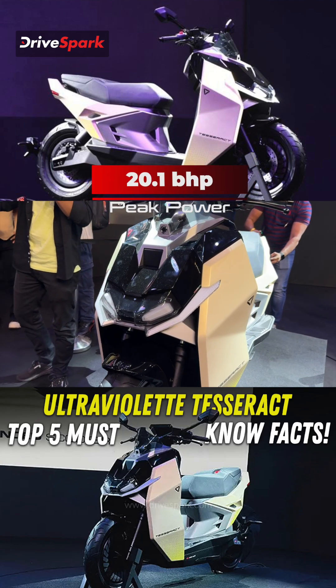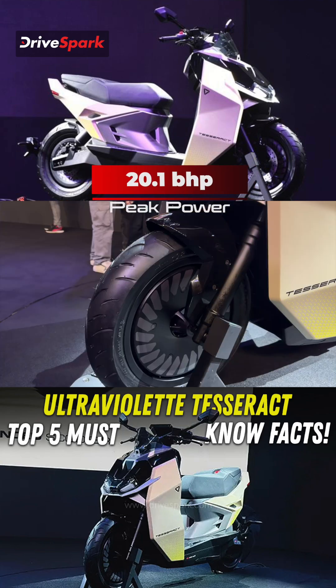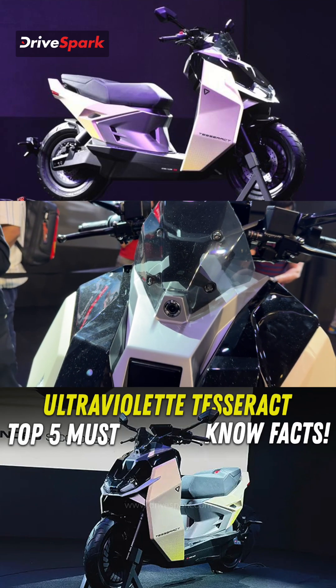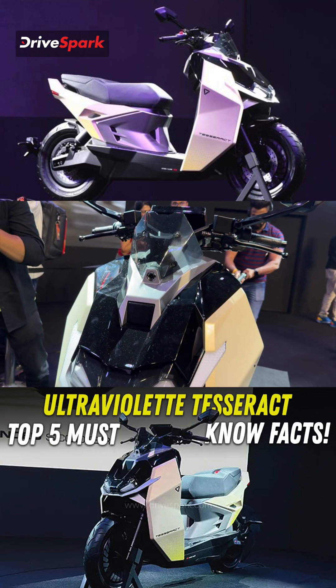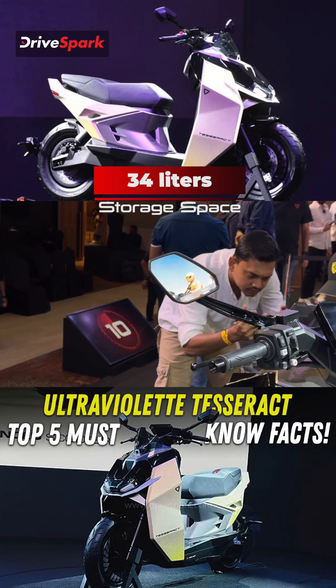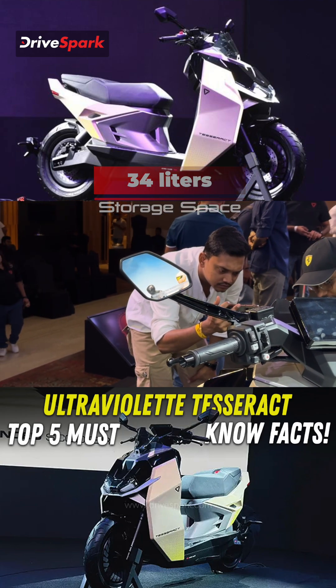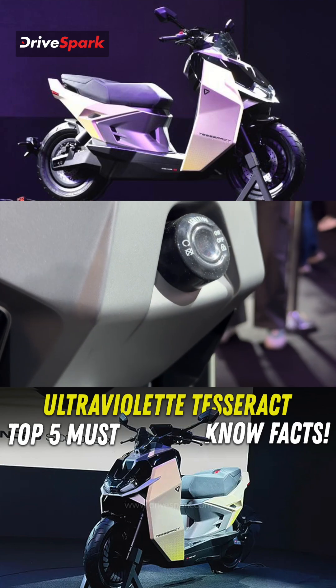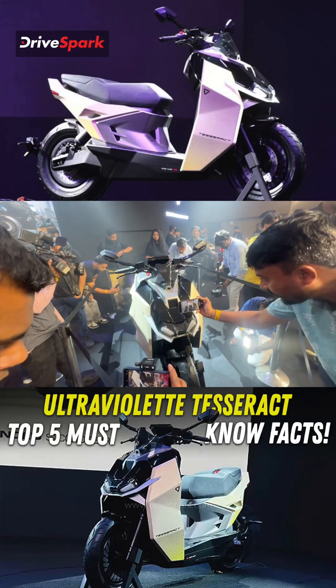The Tesseract motor delivers a peak power of 20.1 bhp, allowing it to reach a top speed of 125 kilometers per hour. It can accelerate from 0 to 100 in just 2.9 seconds. Under-seat storage space is about 34 liters, which can actually fit a full-face helmet. So yeah guys, that was the Ultraviolet Tesseract.